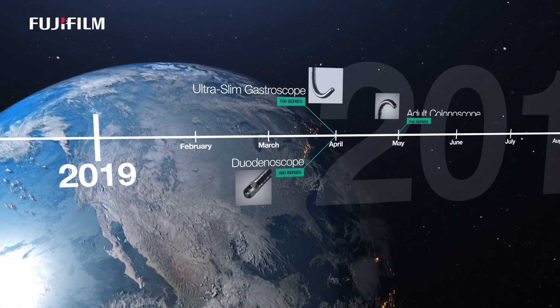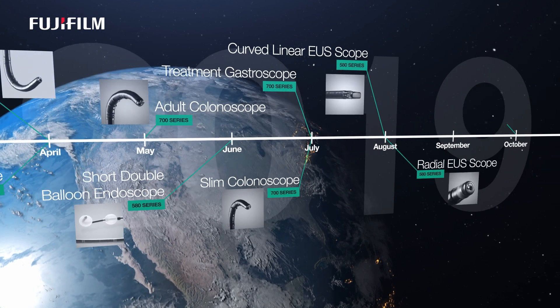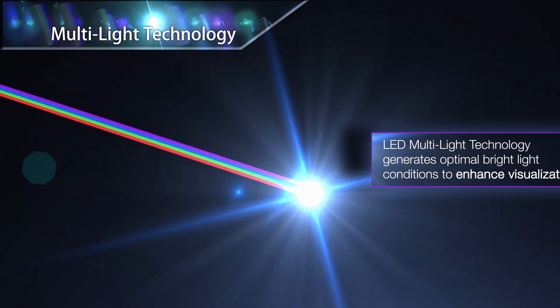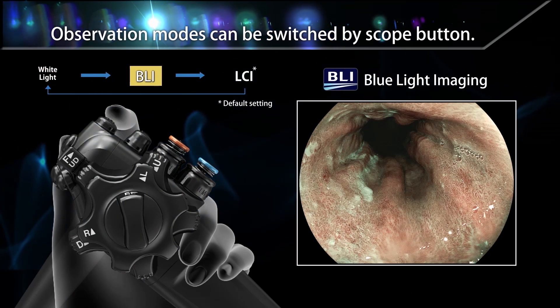In 2019, Fujifilm introduced 10 new endoscopes to market that feature exceptional visualization capabilities, delivered through Eluxio — the truly innovative endoscopic imaging system featuring LED multi-light technology with visually enhancing light modes proven to aid detection and diagnosis at the touch of a button.